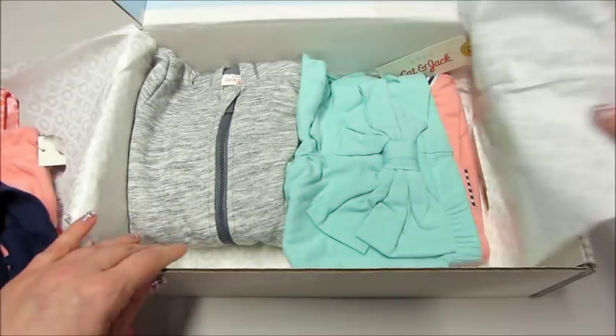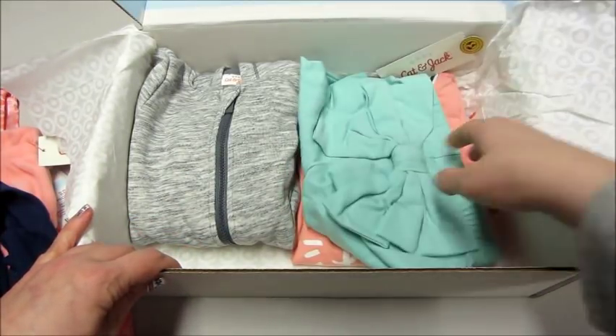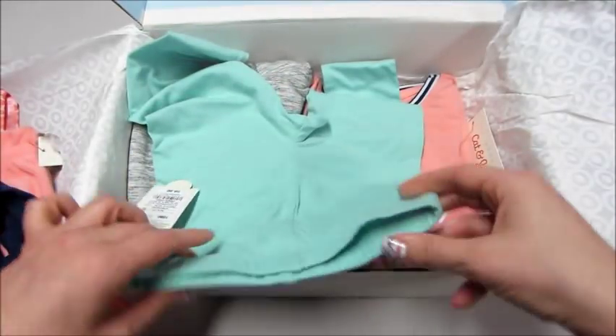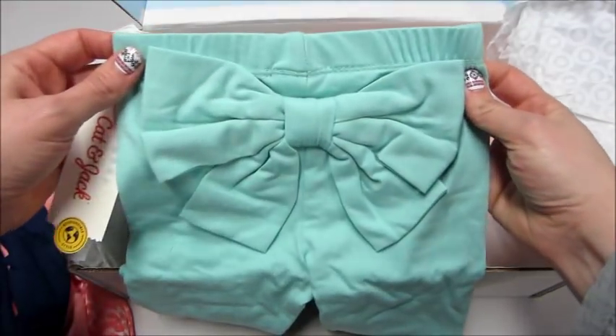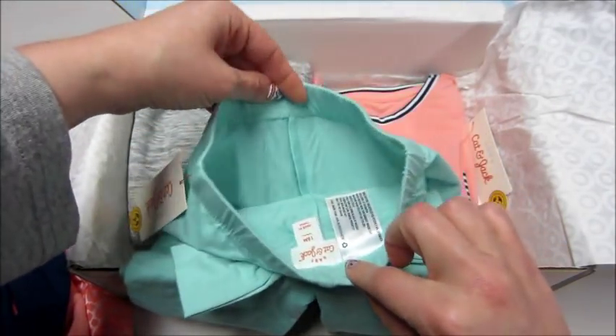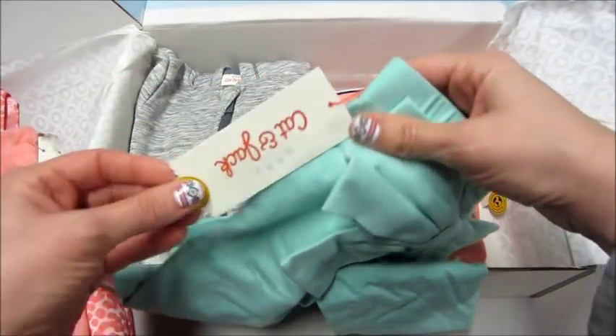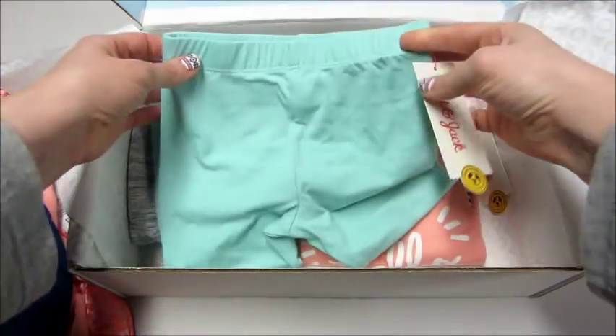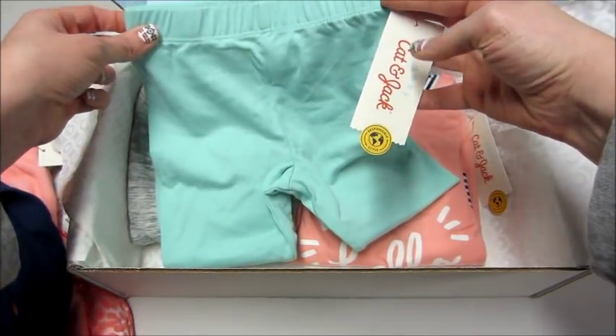Oh my god — are these pants with the bow on the butt?! That is so cute, oh my god, that is hilarious — this is my favorite! This is my favorite color, so I feel like I have a lot of that for her. Probably why people think she's a boy!